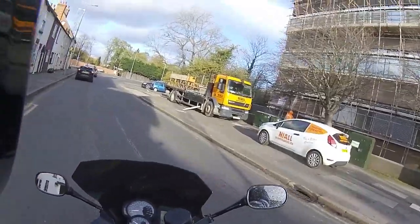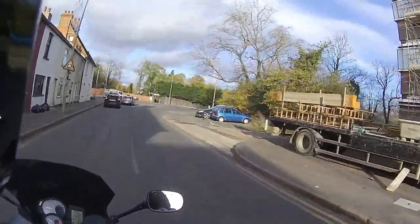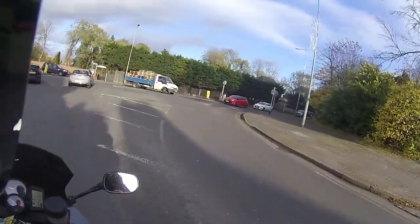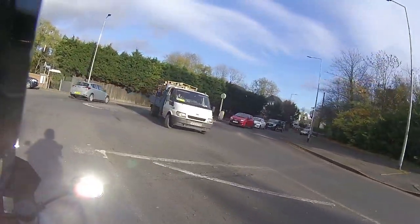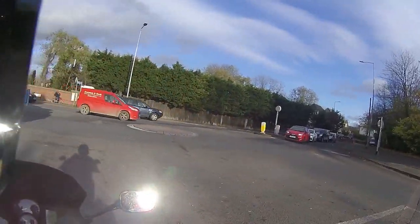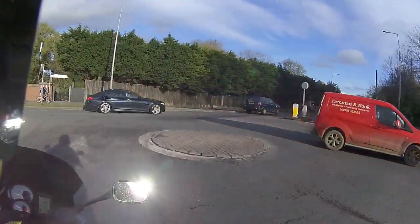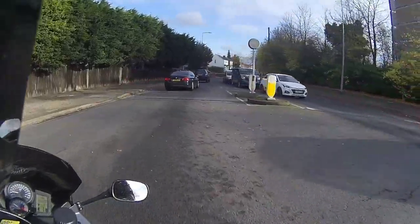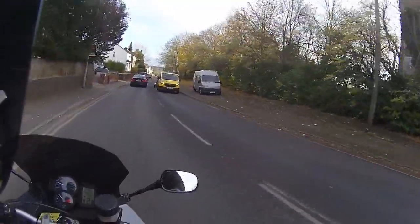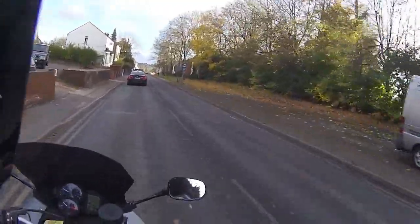We're just going to take this one out for a quick run and show you what this machine rides like as a used bike. Low-speed handling does feel very well through the roundabouts, and it's very smooth pulling through that gearbox.